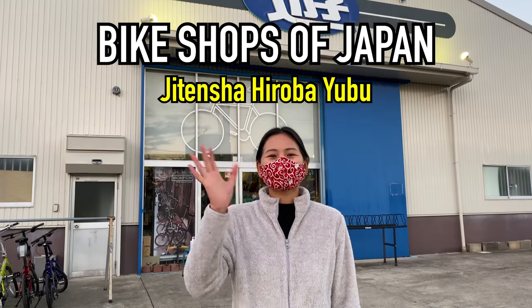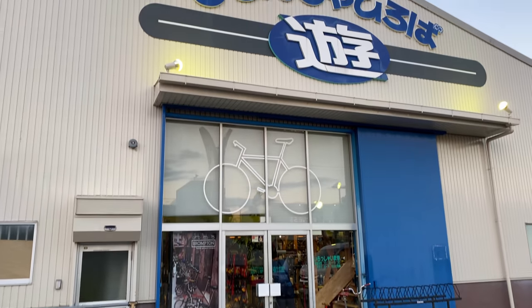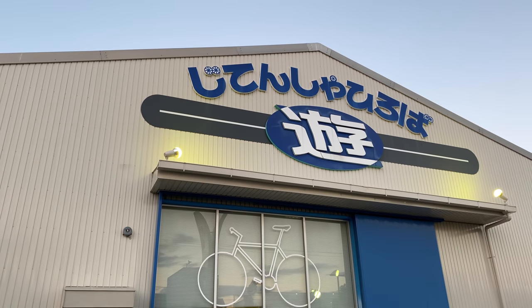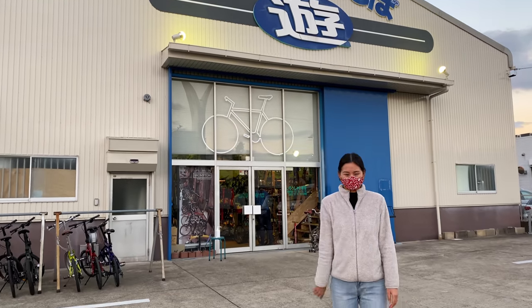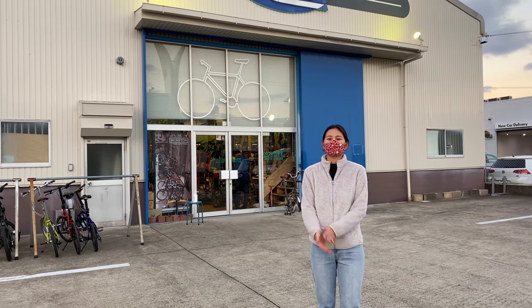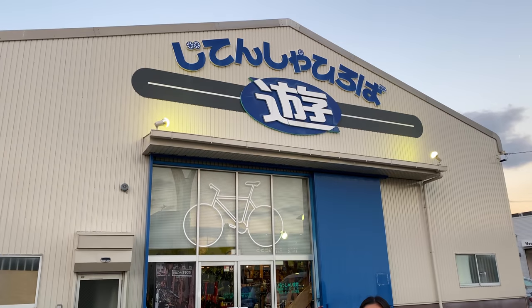Hey guys, what's going on? Tool Cruise here checking in with Tunis. We're here with Tunshan checking in at Jitencha Hiroba. This is one of the most massive bike shops here in the Nagoya area in Japan and we're going to be doing a bike shop tour today. I know you guys love seeing the bike shop tours here in Japan, so we're going to go in and check it out.